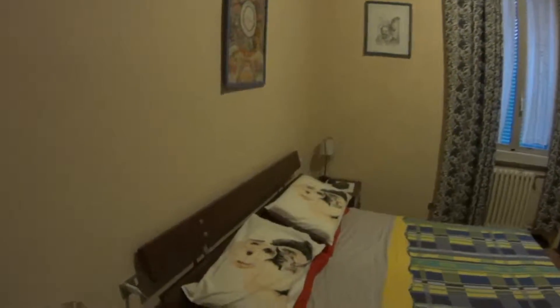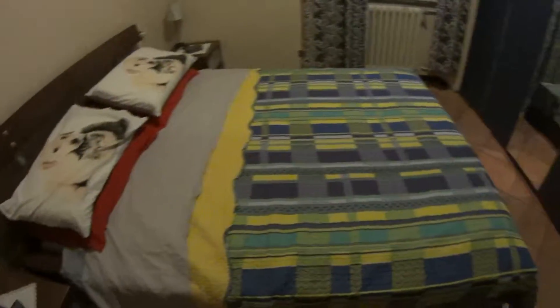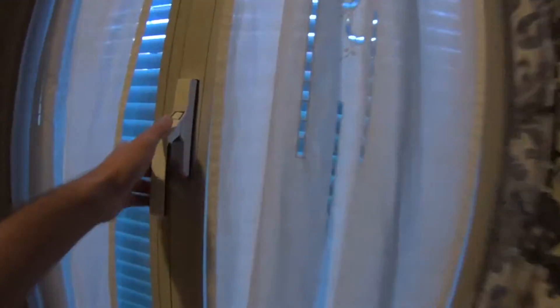As for the bedroom, we find this double bed with 2 bedside tables, a very spacious and large wardrobe all over this wall, and the window.